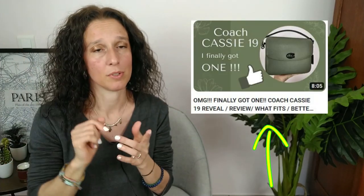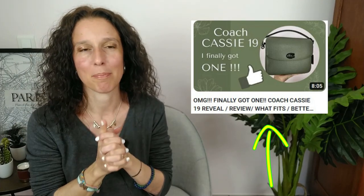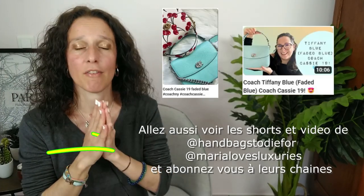Le tout premier, c'est le Cassie taille 19. Moi, j'en ai un en perforé — si vous voulez voir ma vidéo sur ce sac, le lien sera en barre d'infos. Ils l'ont sorti dans un bleu que vous allez tous reconnaître : le bleu Tiffany, une espèce de bleu piscine très clair, un très beau turquoise. En plus, la métallerie est en argent. Il est magnifique. Je ne sais pas si je craquerai pour ce sac puisque j'en ai déjà un. Mais si vous cherchez un petit sac pratique, le Cassie 19 est vraiment peut-être fait pour vous.